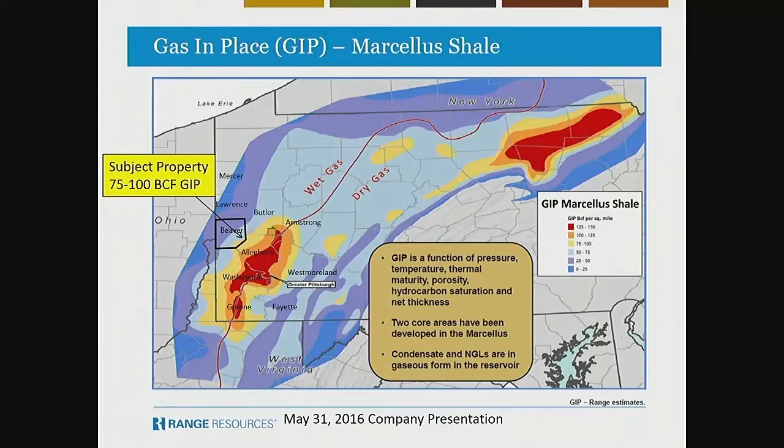The second horizon, which is the most prolific of the unconventional resources, is the Marcellus Shale. Our subject property is 75 to 100 BCF gas in place. As you go from the northwest part of Beaver County to the southeast, it becomes more prospective. We're outside of the core part of the Marcellus, so we're sort of tier-two acreage. The contours are 25 BCF.